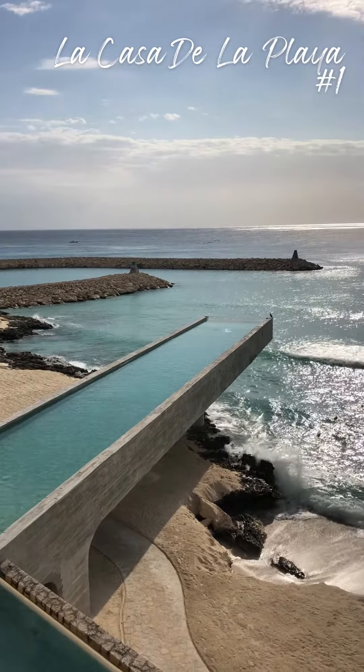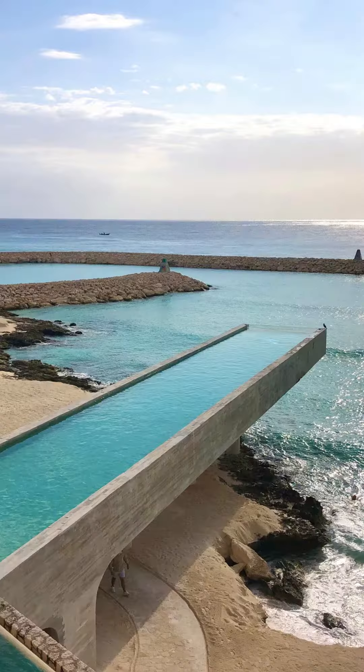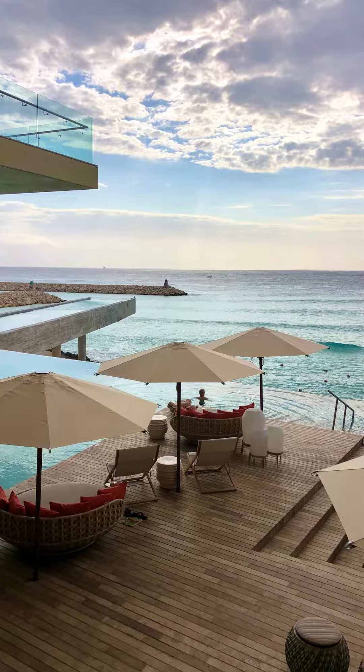La Casa de la Playa — this beautiful all-inclusive luxury boutique hotel sits on a beautiful coastline overlooking blue waters. But what truly makes this hotel unique is its infinity pool that sits right above the ocean.